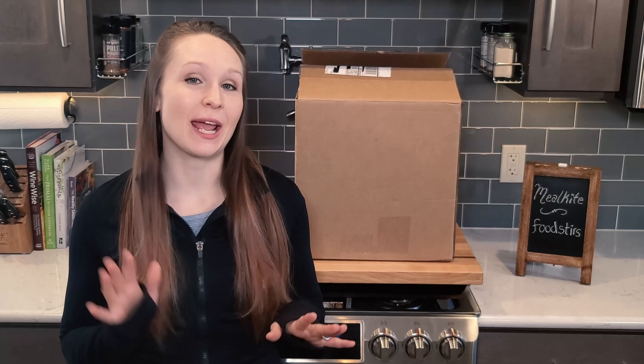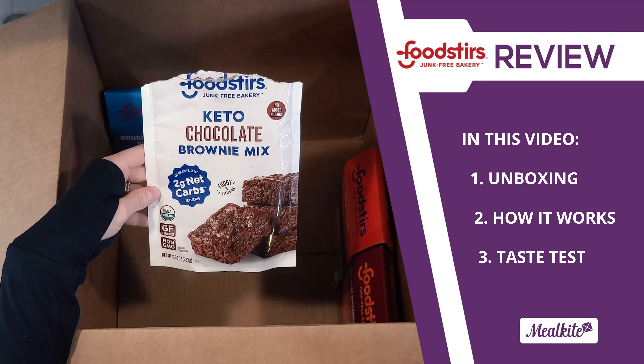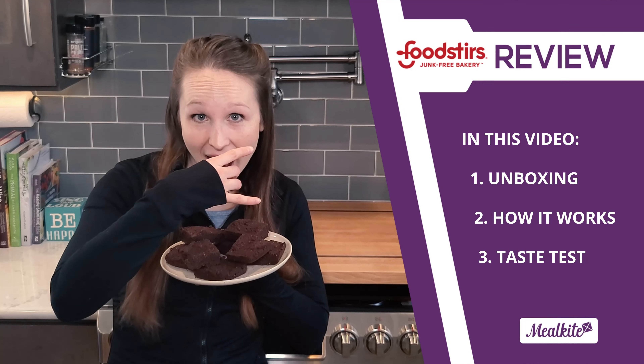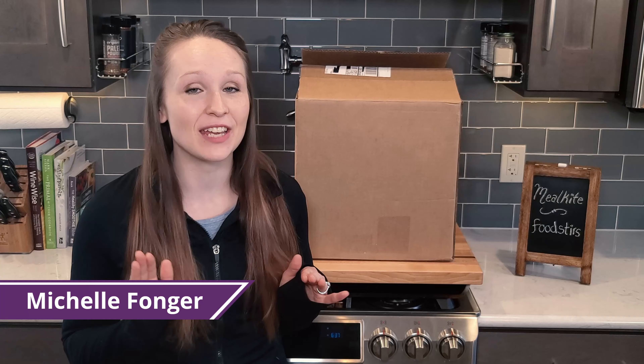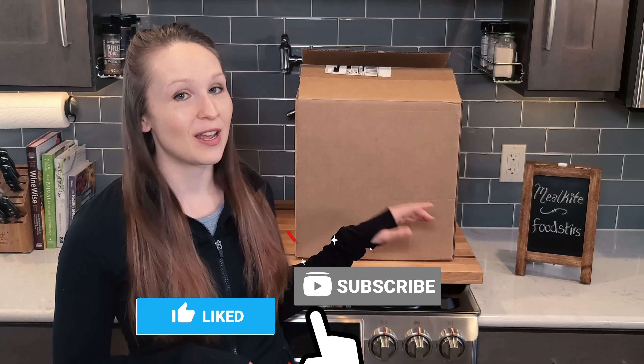In this video we're going to review an organic junk-free bakery delivery service that's really turning heads. We're going to show you what's in the box, tell you how it works, and do a taste test. Hi, this is Michelle from Meal Kite where we review the best food delivery services to give you a sense of what to expect. Today we're going to explore Foodstirs, but first let's see what we got in our box.